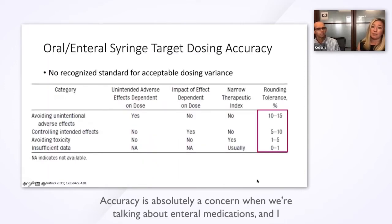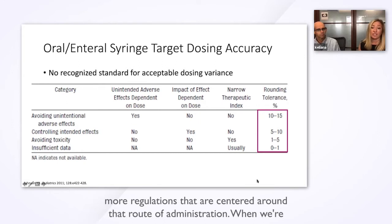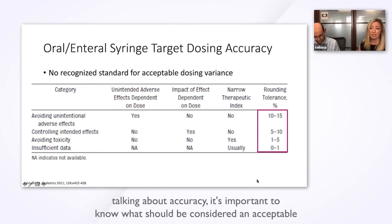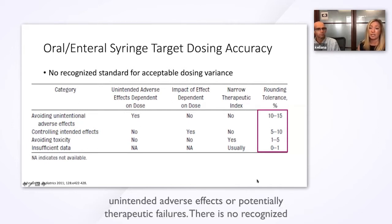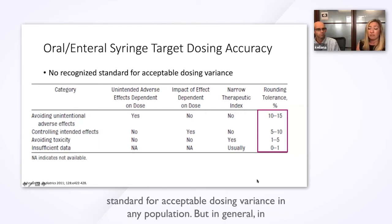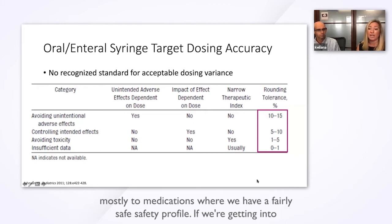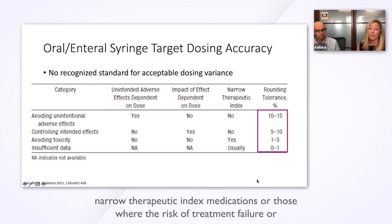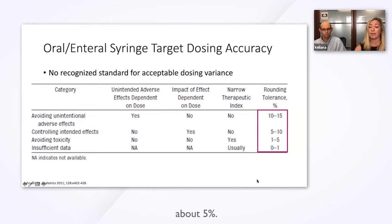Accuracy is absolutely a concern when we're talking about enteral medications. We most commonly think about the safety of intravenous medications, and there are a lot more regulations centered around that route of administration. When talking about accuracy, it's important to know what should be considered an acceptable dosing variance — above or below which we need to be concerned about unintended adverse effects or potentially therapeutic failures. There is no recognized standard for acceptable dosing variance in any population, but in general in pediatrics, most clinicians will accept plus or minus 10%.